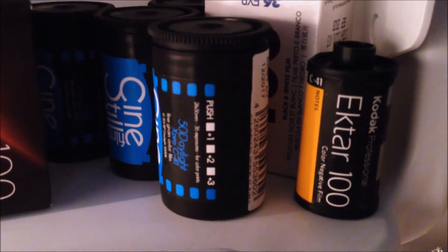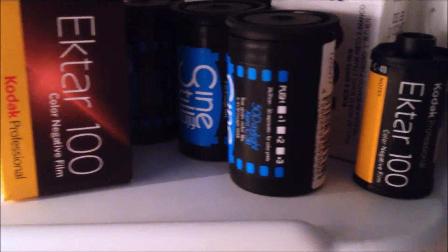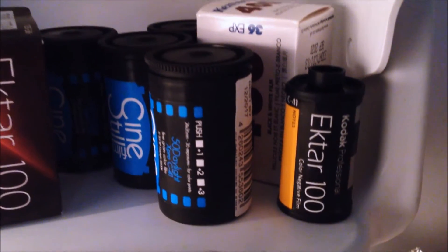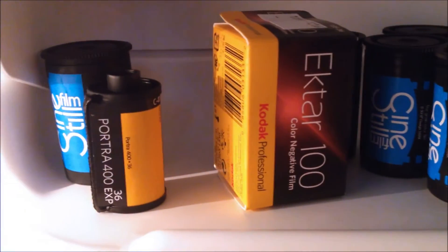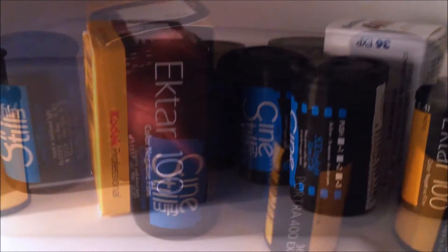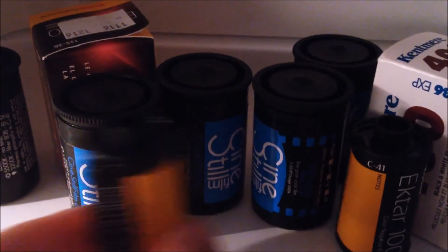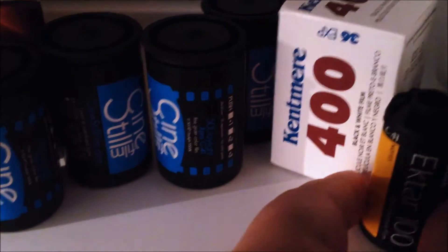When color film gets old, the grain structure gets larger, and the color contrast and color saturation dwindle. That's why you see a lot of expired film with large grain and lacking colors. But if you keep the film in the refrigerator, that helps slow it down and extend its life.